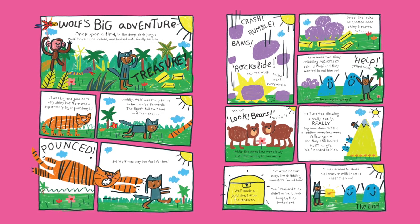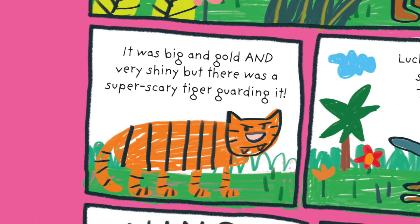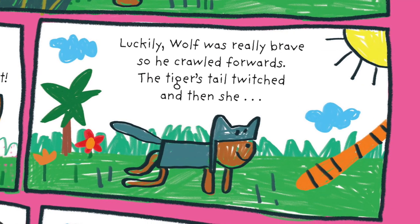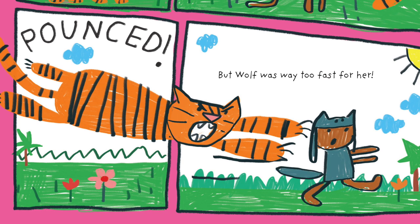Wolf's Big Adventure. Once upon a time in a deep dark jungle, Wolf looked and looked and looked until he finally saw treasure. It was big and gold and very shiny, but there was a super scary tiger guarding it. Luckily, Wolf was really brave, so he crawled forward. The tiger's tail twitched, and then she pounced, but Wolf was way too fast for her. Crash!